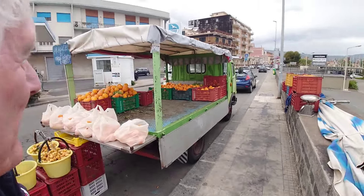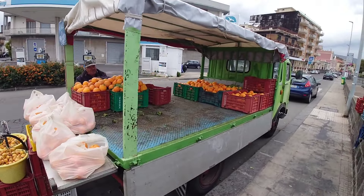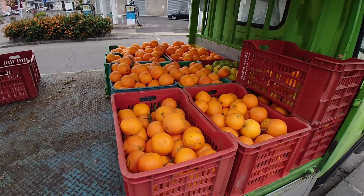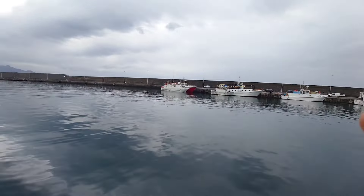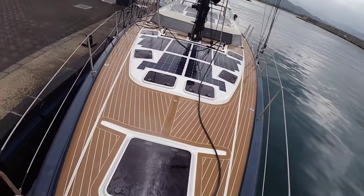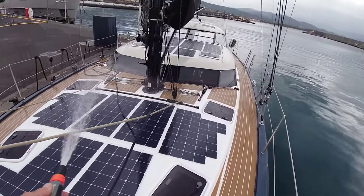We've just come ashore in Riposto and we're buying some oranges to stop the crew getting scurvy on the trip. This is a fantastic fresh orange stall. We've also bought fresh vegetables and done a bit more provisioning. There's the fleet of fishing vessels in the port. We're doing a wash-down keeping those solar panels clean so we can generate some more electricity and be on our way.